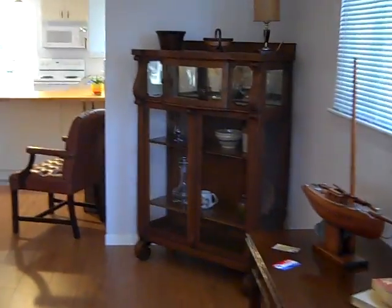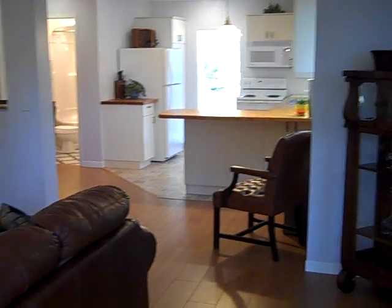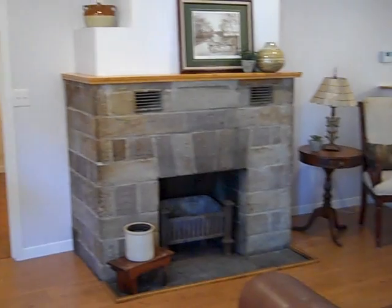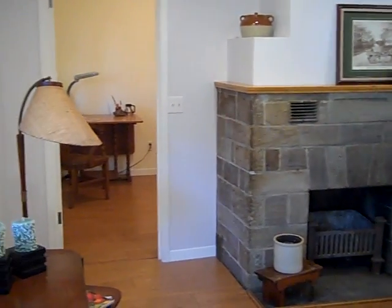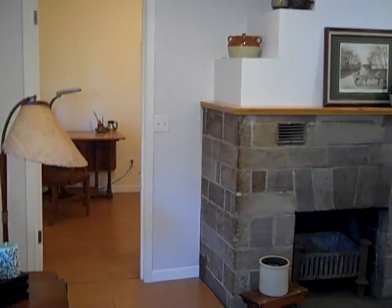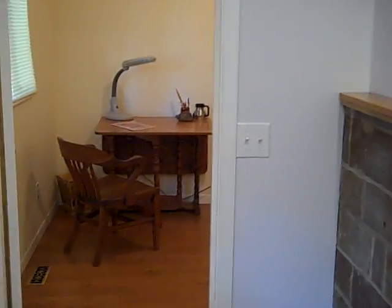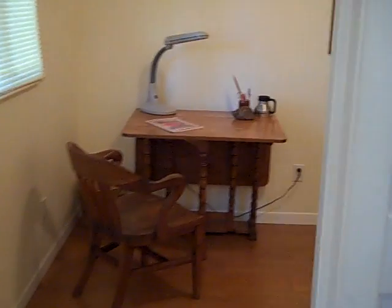This home is a thousand square foot bungalow with three bedrooms, and it's been totally redone top to bottom. The walls have been stripped, with new insulation, new wiring, new plumbing, new flooring, new light fixtures, and new windows.